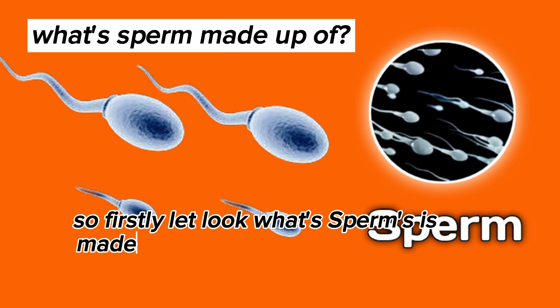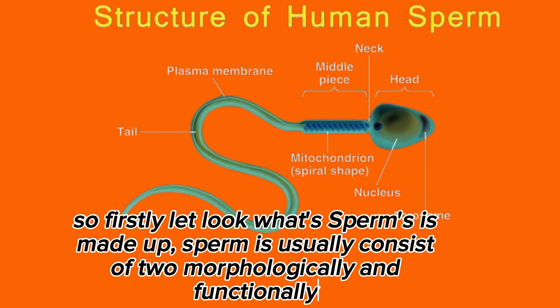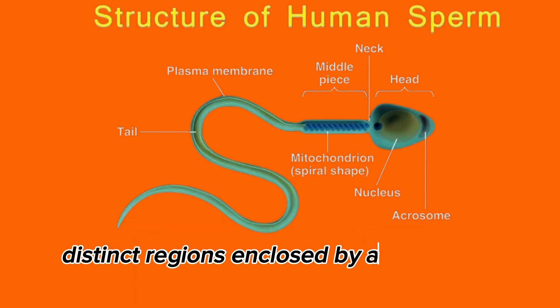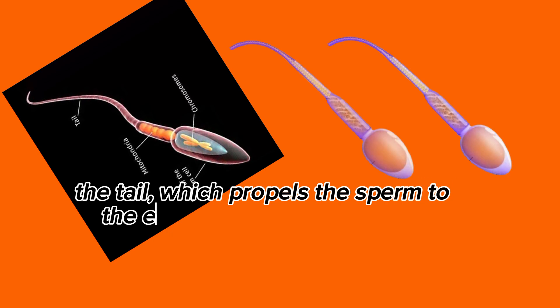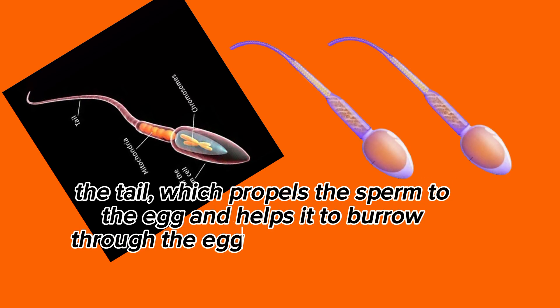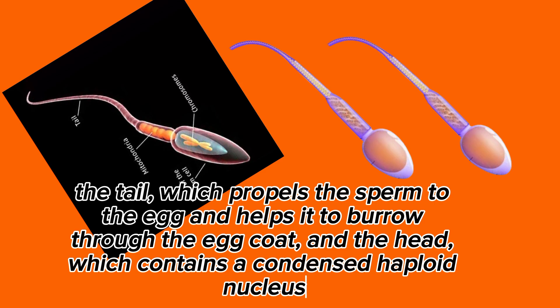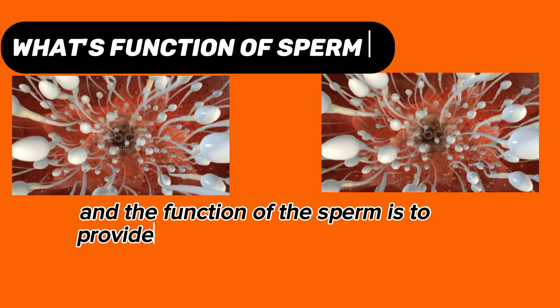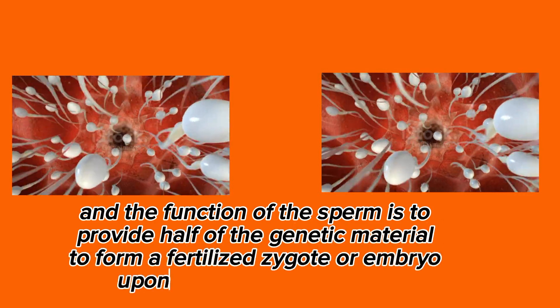So firstly, let's look at what sperm is made up of. Sperm usually consists of two morphologically and functionally distinct regions enclosed by a single plasma membrane: the tail, which propels the sperm to the egg and helps it to burrow through the egg coat, and the head, which contains a condensed haploid nucleus. The function of the sperm is to provide half of the genetic material to form a fertilized zygote or embryo.